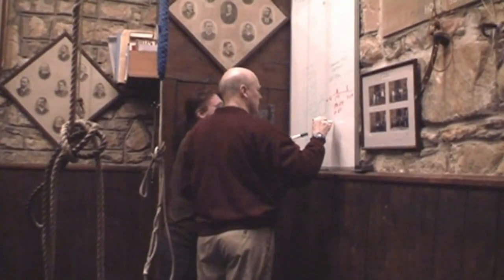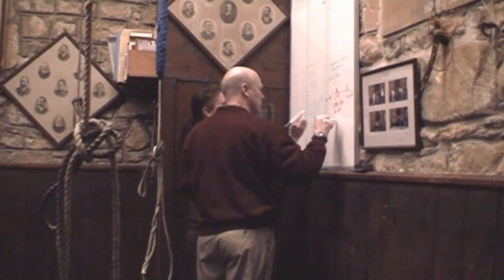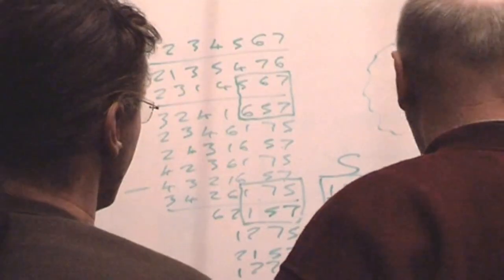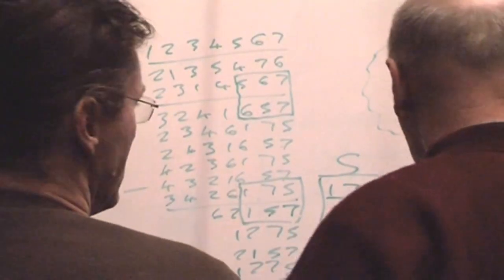Practice nights also give the opportunity to discuss Stedman's principles of bell-ringing. In the 1616s, Fabian Stedman's principle became a benchmark for change-ringing in English churches and is still in use today.